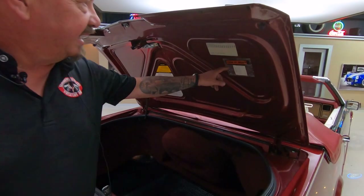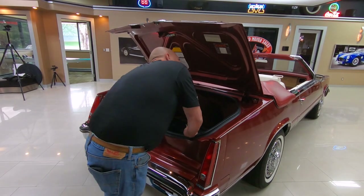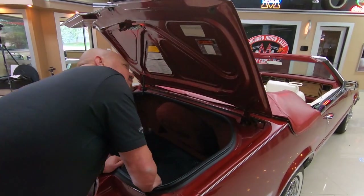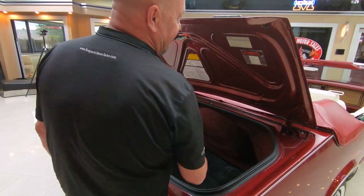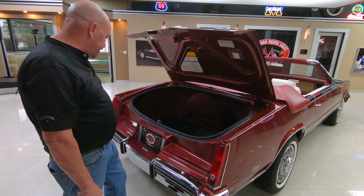Look at that — there's a packing list there that has never been opened. That's crazy. It says wire wheel cover lock wrench — some kind of mailing list or something. Isn't that cool? Yeah, that's just an amazing car.